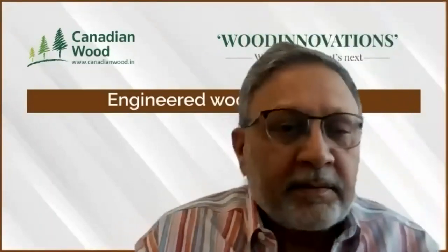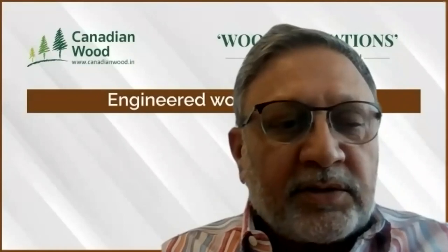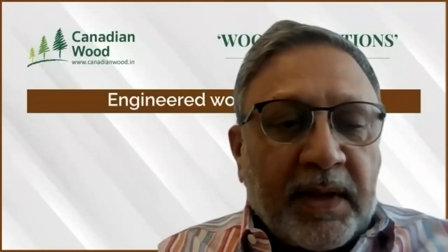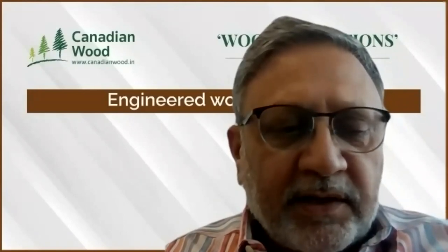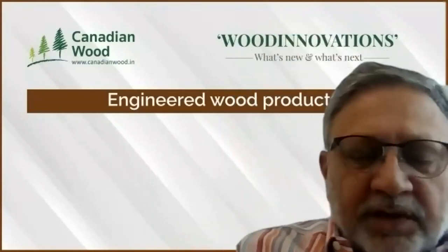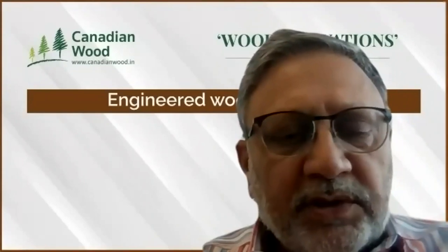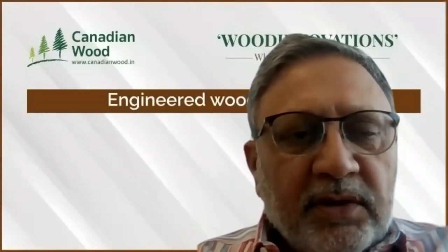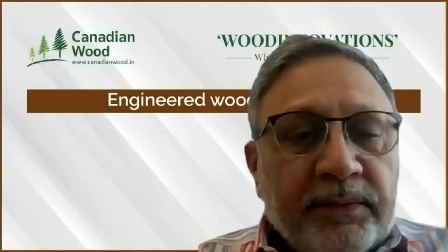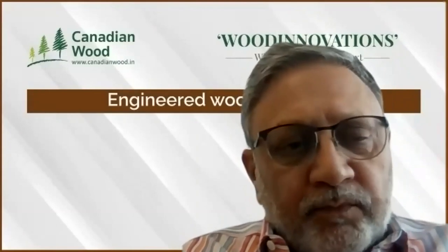Thank you, Nirmala. A very warm welcome to all who have logged in for this webinar. I also welcome Mr. Haridasan and Mr. Punit, along with our technical advisor Peter Bradfield. This is our third webinar in the Wood Innovation Series — the first was on structural use of wood, the second on door jambs and doors, and the third is on engineered wood. We will be following it up with another one on furniture on the 8th of September, so please do join in.